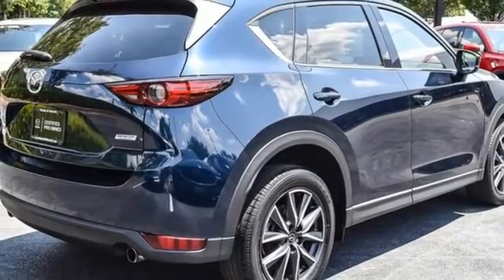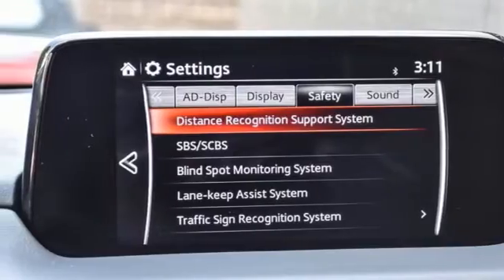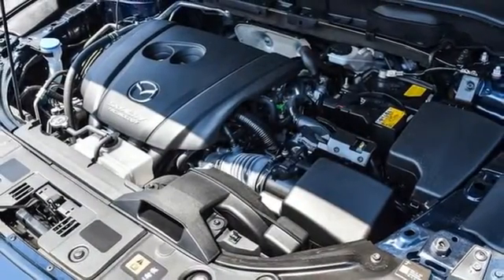Doors and push-button start proximity key, streaming audio, power sliding and tilting sunroof, wireless phone connectivity, and heated leather sports seats.